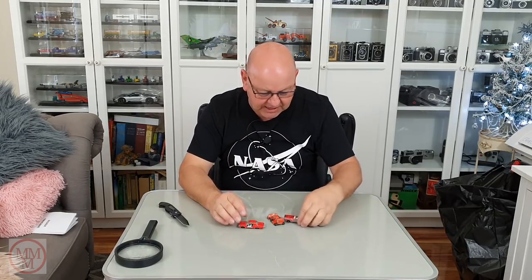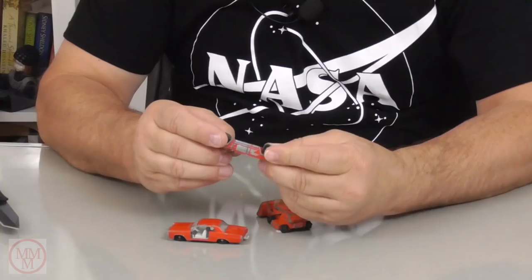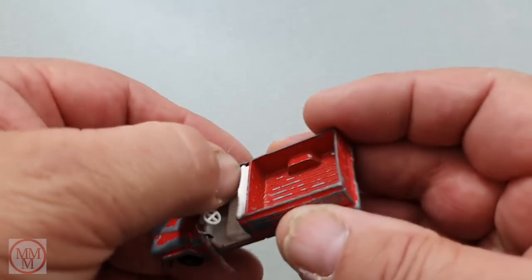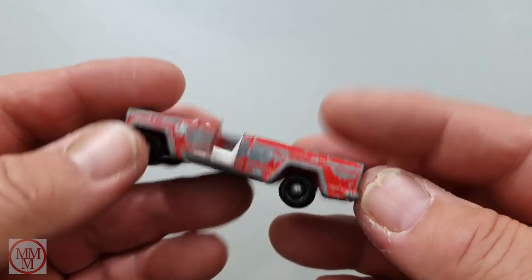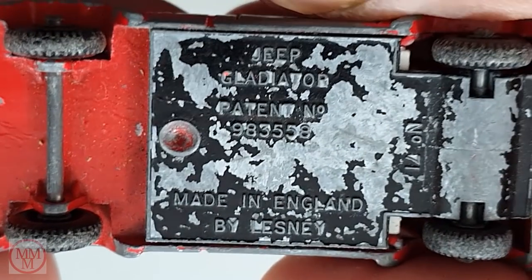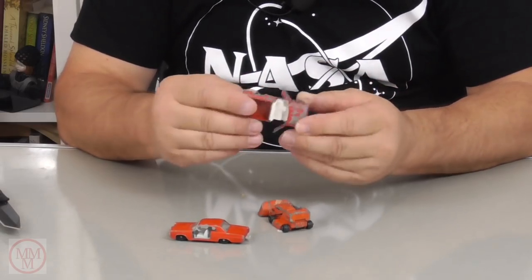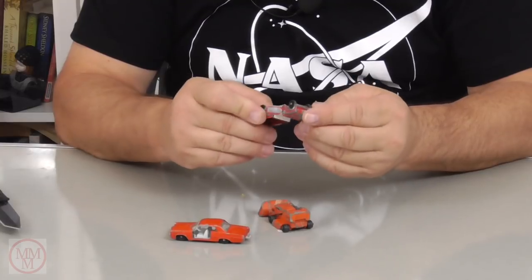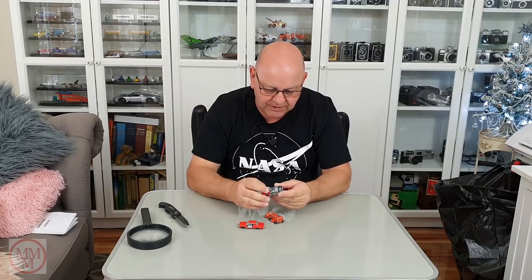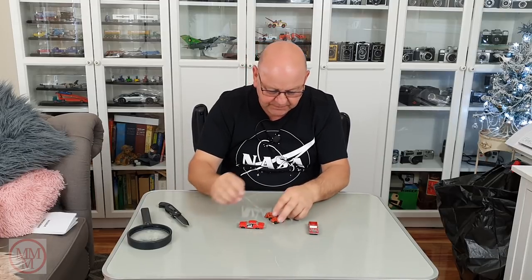They're all red — there's a theme happening here. This one is a little ute, actually a jeep. It says something on the bottom but I can't read it even with the magnifying glass. The door's open, it looks like the windscreen's missing, and there's probably something meant to be on the back. The mottled black and silver base is kind of like camouflage, hiding the words.